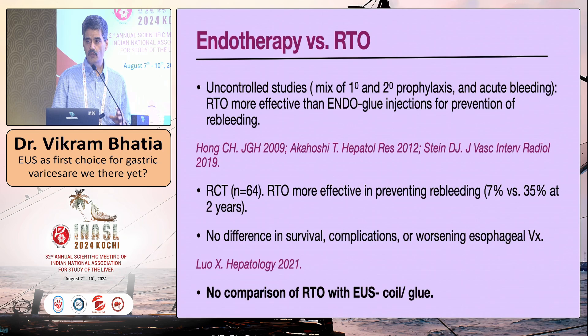Regarding RTO, again there is no comparison of EUS coil-glue with BRTO, so we do not know where this modality stands relative to interventional radiology. Uncontrolled studies have shown BRTO is more effective than endoscopic glue, and one recent RCT published in Hepatology in 2021 — again comparing with freehand glue — also showed RTO was more effective. But whether patients suitable for BRTO should receive BRTO or EUS glue remains an open question.